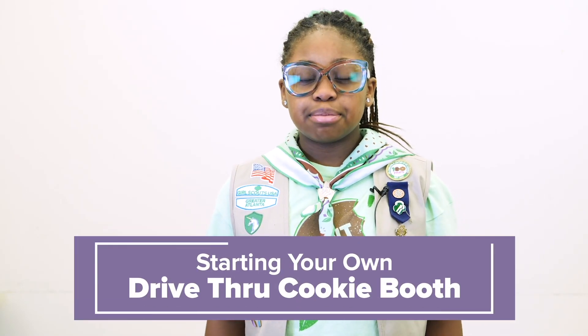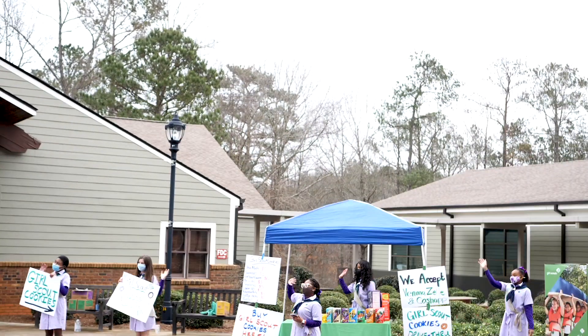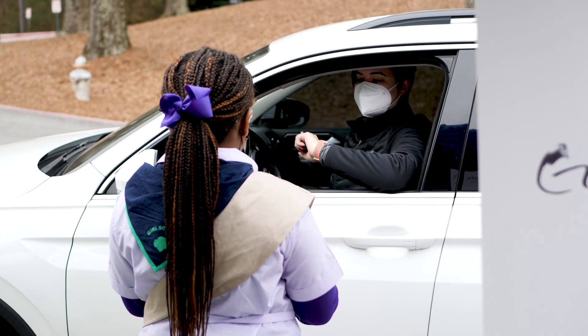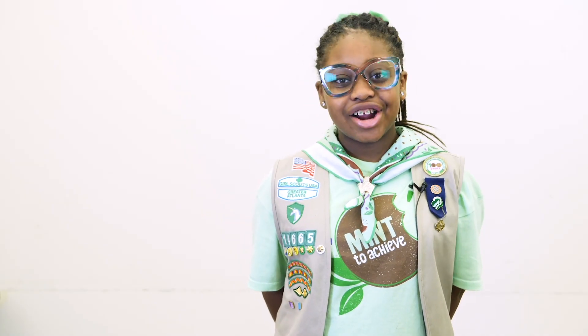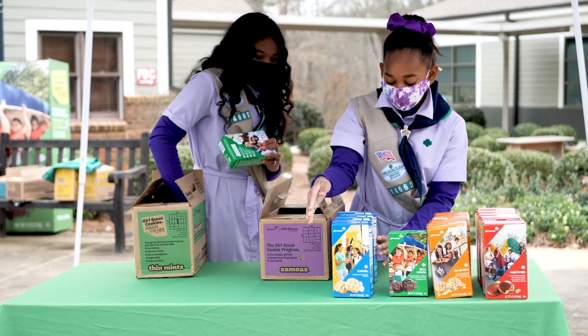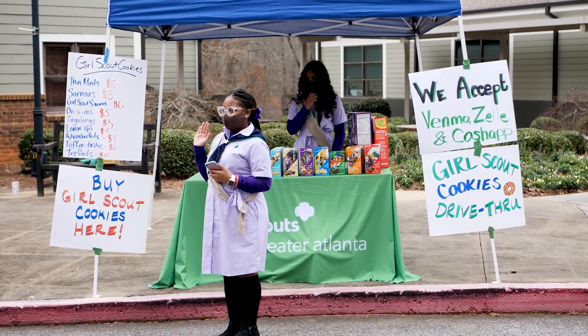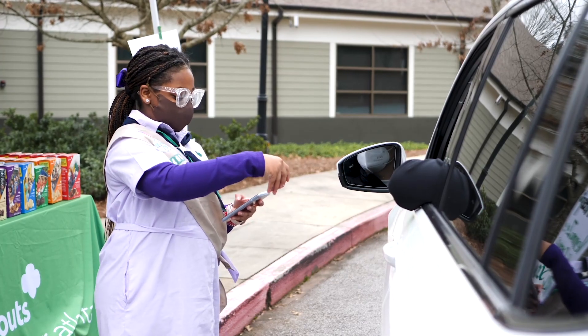Traditional cookie booths can be fun, but has your troop ever thought about a drive-thru booth? Drive-thru booths are easy and a great way to remain contactless while providing a fast and fun experience for customers. We're from Troop 14665, and on average we sell about 300 to 500 boxes every time we host a drive-thru booth. We're here to help you plan and let you know what we've learned from our drive-thru experiences.